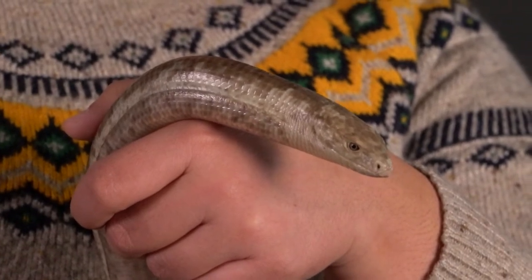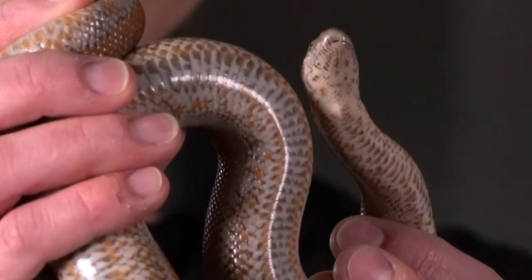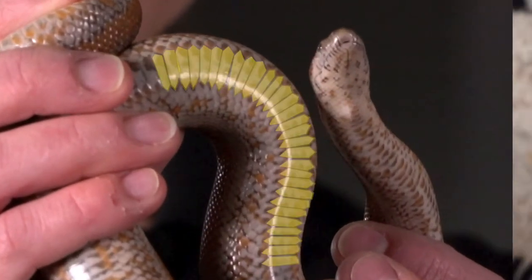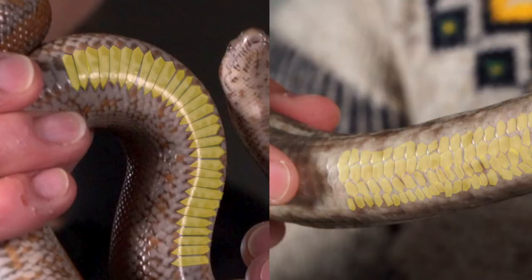Another trait that distinguishes lizards from snakes: if we take a close look at the belly scales of this rosy boa, you can see that the belly scales are very long and they cross the entire body. By contrast, if you take a look at the belly of this glass lizard, you'll see that the scales are much smaller and they're uniform across the belly and the whole body.